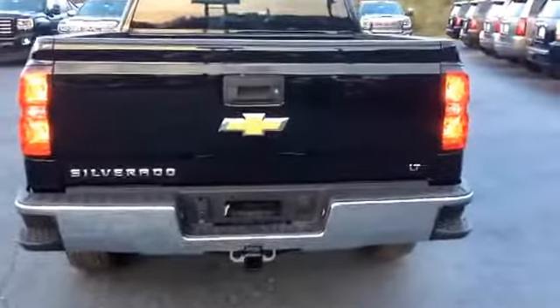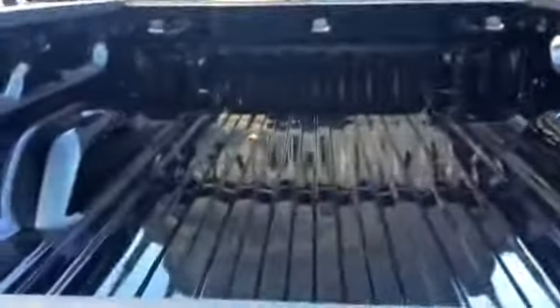This is also an LT. It does have the easy lift and drop tailgate.